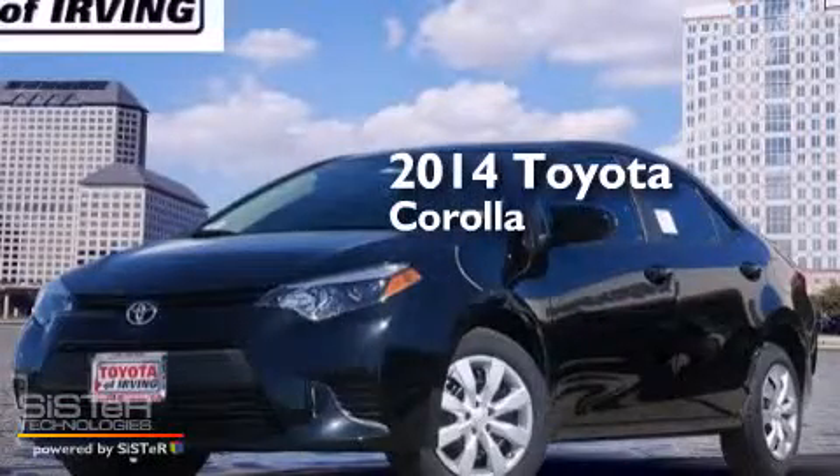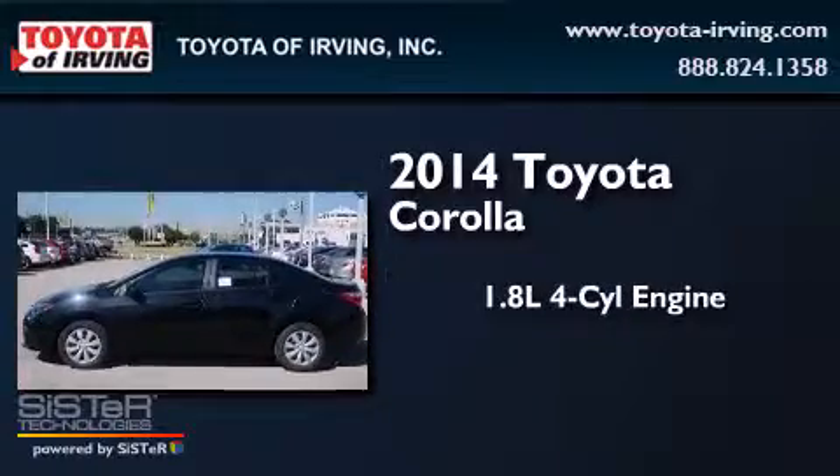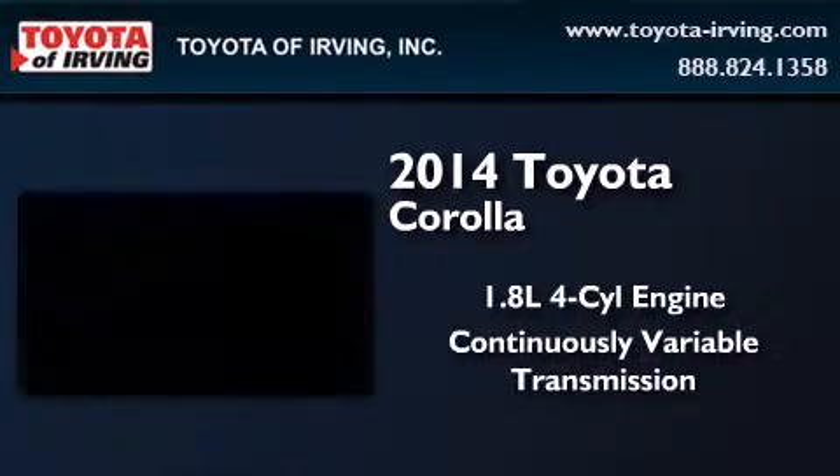This is a brand new 2014 Toyota Corolla. It has a 1.8 liter 4-cylinder engine and a continuous variable transmission.